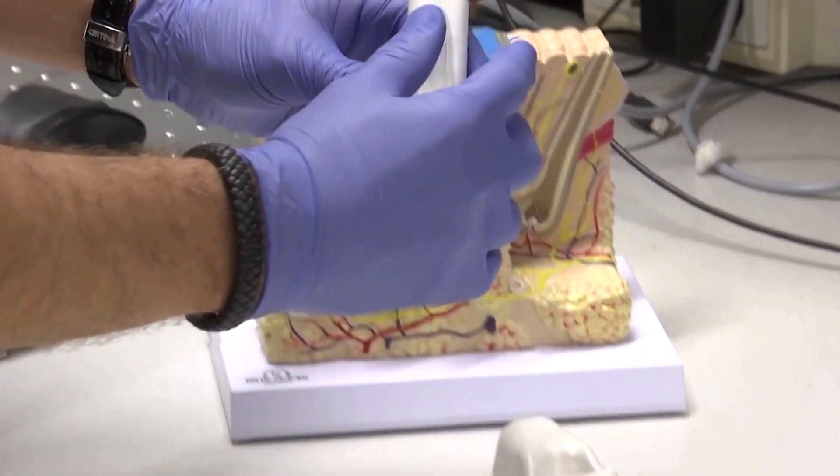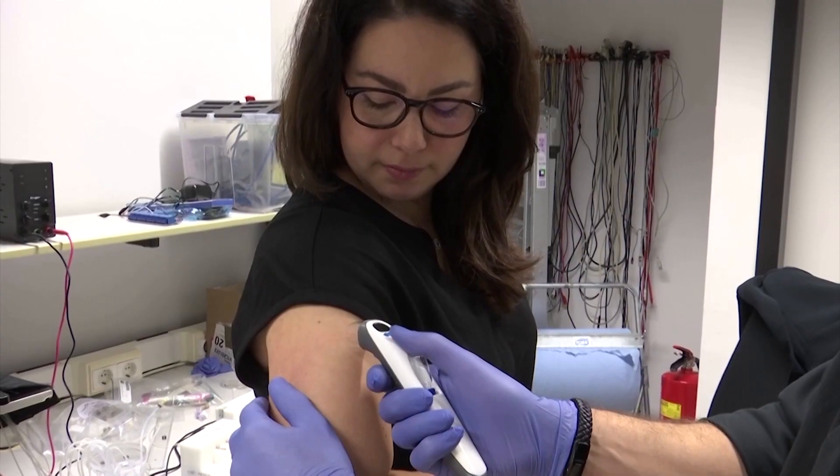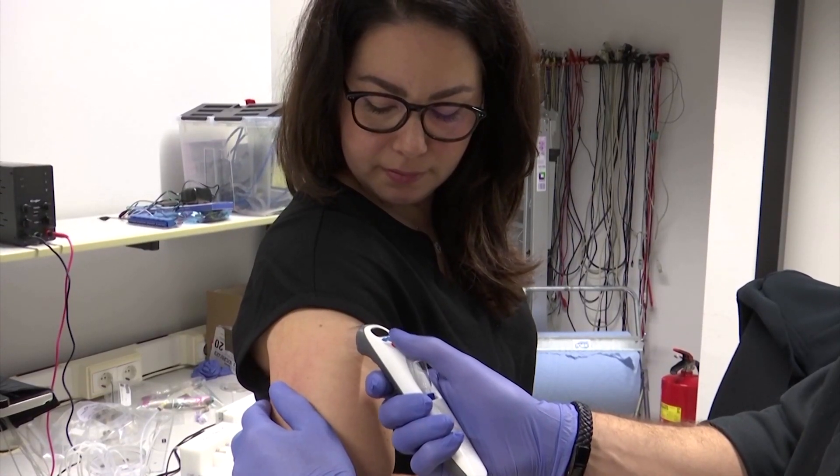Researchers in the Netherlands are developing virtually painless injections without needles, in what they hope is a breakthrough that will ease fear and encourage vaccinations.